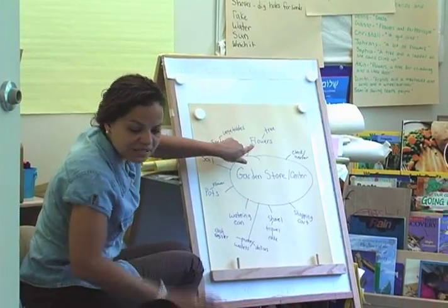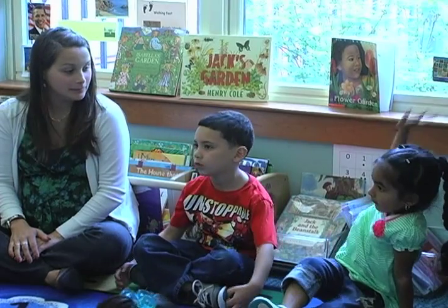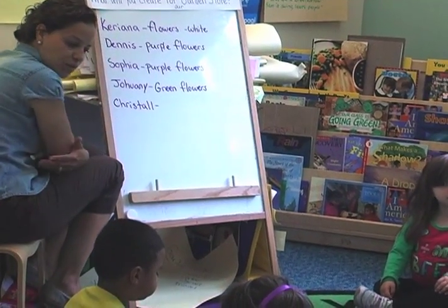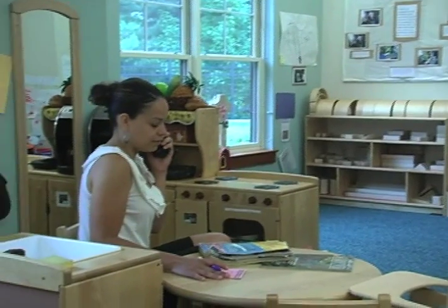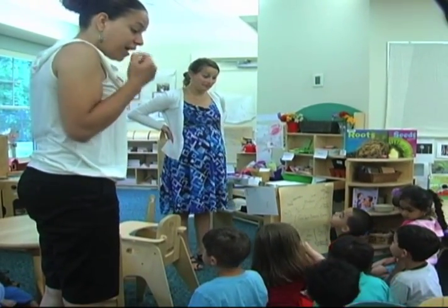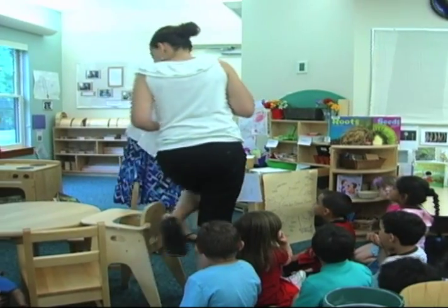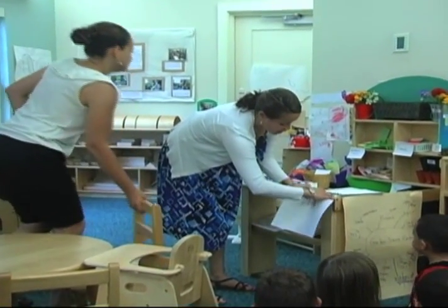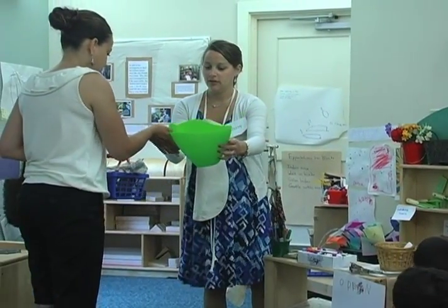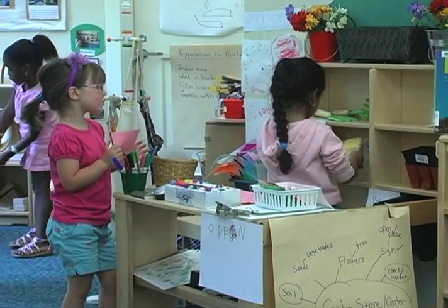So in our garden store, you said we need flowers, trees, seeds. In our classroom the children are really heavily involved in the dramatic play center. They come up with the idea and the materials that we use in there. For about two weeks the children make the items, and then the grand opening of the garden center — which I think is the most integral part of the dramatic play. I want you to pay close attention to what her job is and what my job is, and watch what we do.